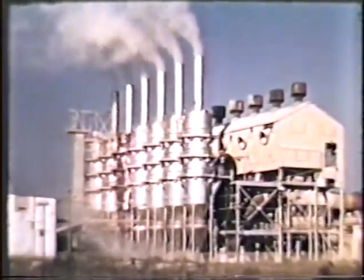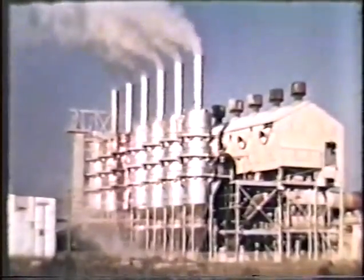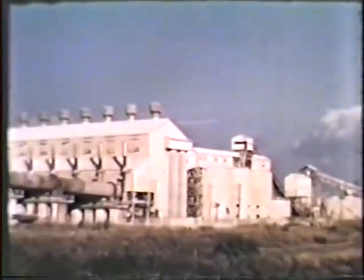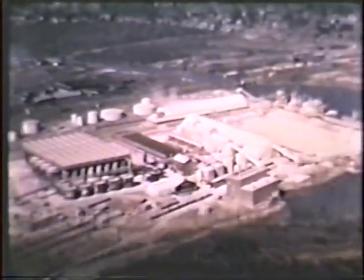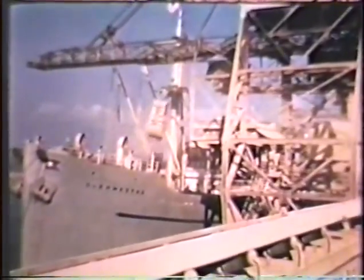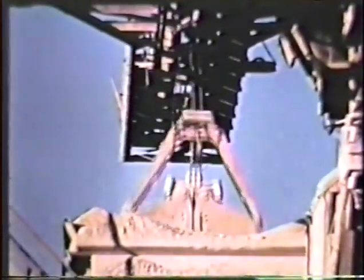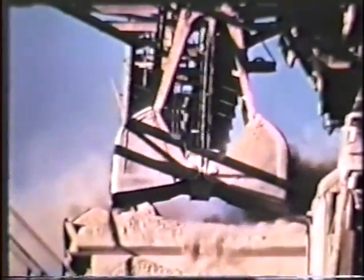Here's an example of ingenuity. Oyster shells are recovered from nearby Mobile Bay and processed at this plant into high-quality cement. At another point on the bay shore, bauxite is made into alumina. This plant is the largest of its kind in the world. Ships bring the ore from South America and it is scooped from the hold at a rate of 1,400 tons an hour.